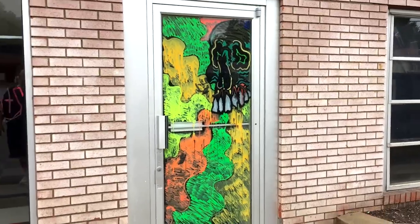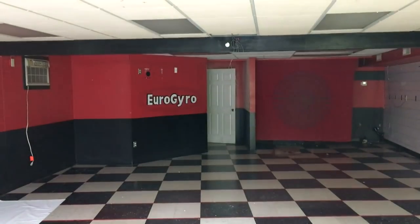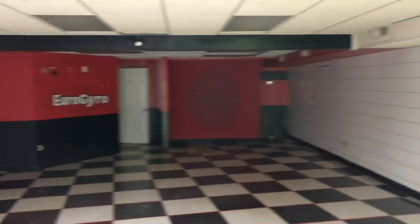I don't know what's going on over here, but it looks like this may have been a tattoo shop or something weird. Eurogyro. That's really strange. And that artwork is on the inside of the windows. Maybe when they moved out, somebody was just like, I'm having fun.